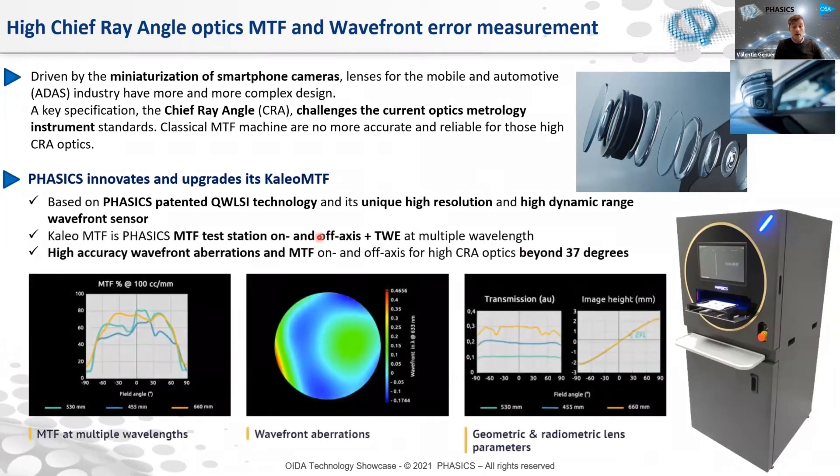We recently released an upgrade of the Calio MTF machine, which is able to provide this kind of measurement — MTF and wavefront, both on-axis and off-axis, at multiple wavelengths. Everything is integrated inside this machine: our high-resolution and high-dynamic-range wavefront sensors, and dedicated software that provides MTF at multiple wavelengths at different angles in the field, all wavefront aberrations, and all geometric and radiometric lens parameters such as image height, transmission, distortions, and more — like a classical MTF machine. The key differentiator is that we can provide highly accurate specifications on optics having chief ray angles up to 37 degrees, which is really important for these challenging optics.